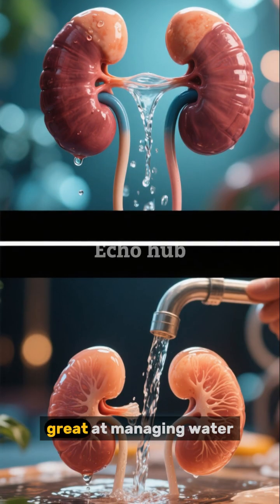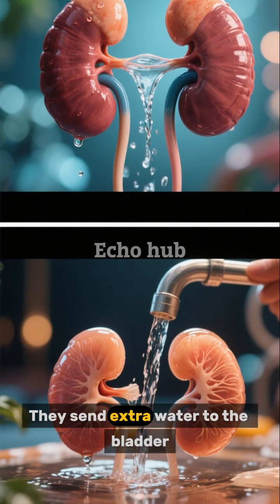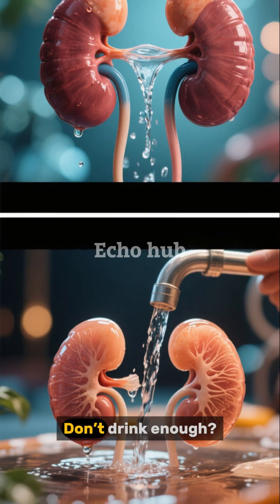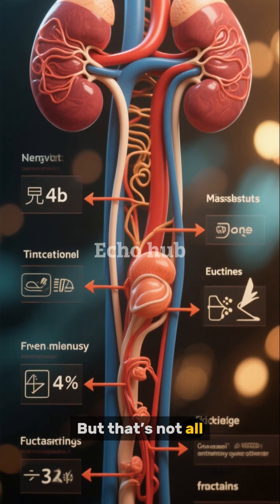Your kidneys are also great at managing water. Drink a lot at once, and they send extra water to the bladder. Don't drink enough, and they save water, making your urine look darker.